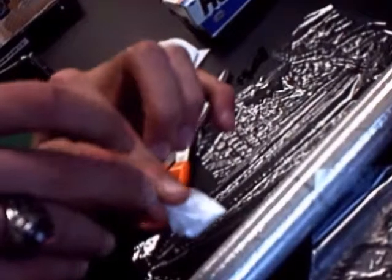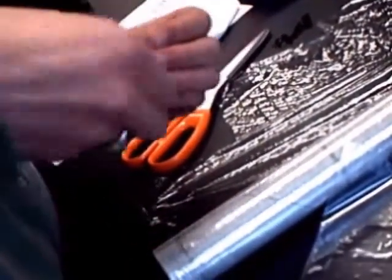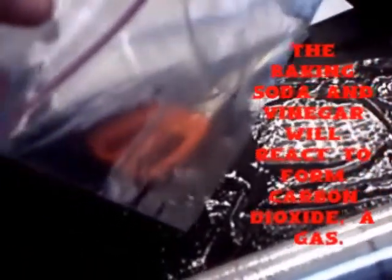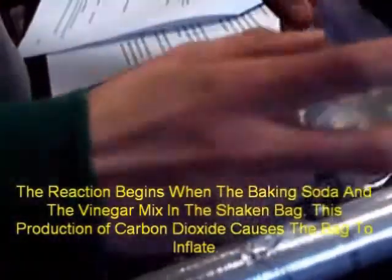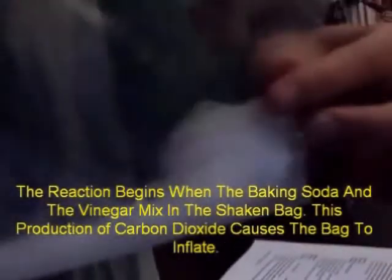Station one. Here we have the Saran Wrap, and we're wrapping it around baking soda. Now we're going to take this white vinegar and put it in the baggie.